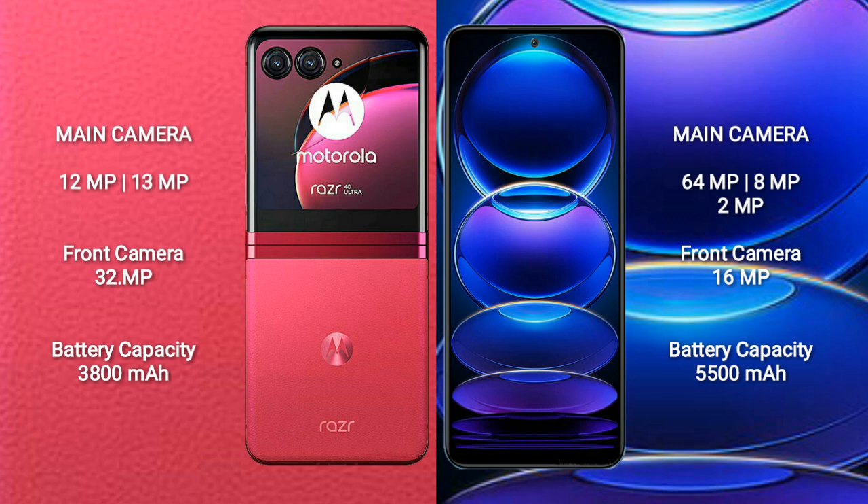Redmi Note 12 Pro Plus has a rear triple-camera setup: 200MP plus 8MP plus 2MP, and a 16MP front camera.